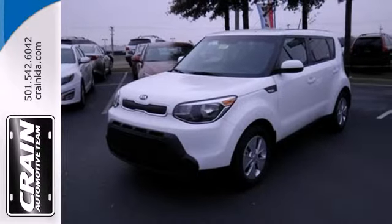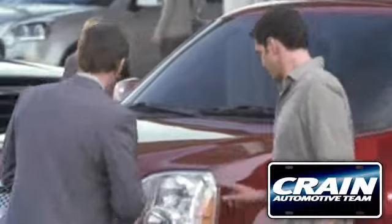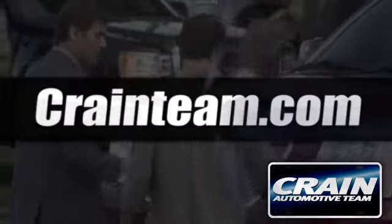Take the family for a test drive today. Visit us anytime at craneteam.com!